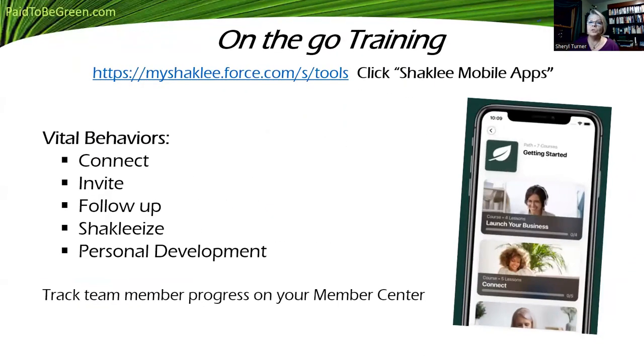They have on-the-go training — it doesn't matter where you are. I just got back from Florida and I could watch the trainings. At the beach I put my earbuds in, I could hear the ocean and learn about this powerful industry that's absolutely exploding. You can go to myshackley.force.com/tools and find all of these. Just click Mobile Apps — it'll tell you exactly where to go. Better to do it on your phone.